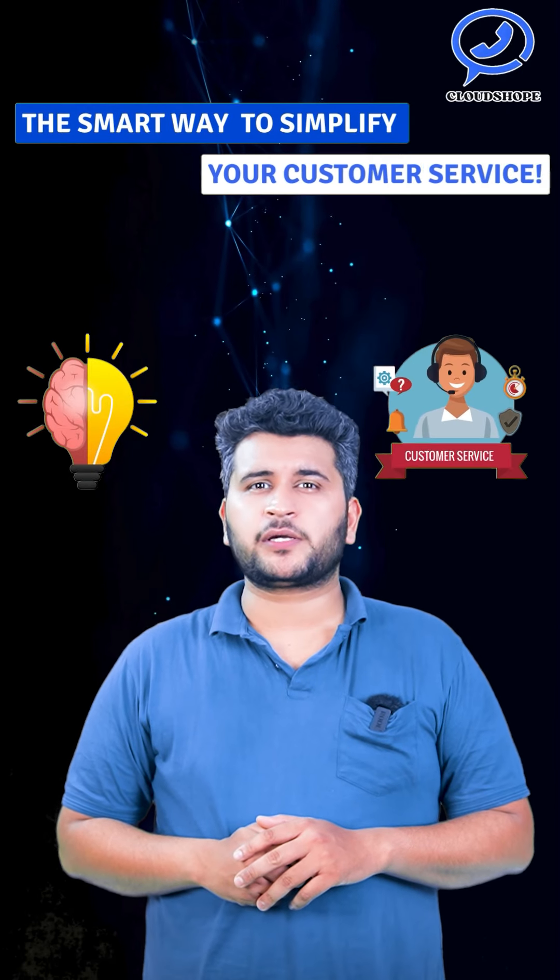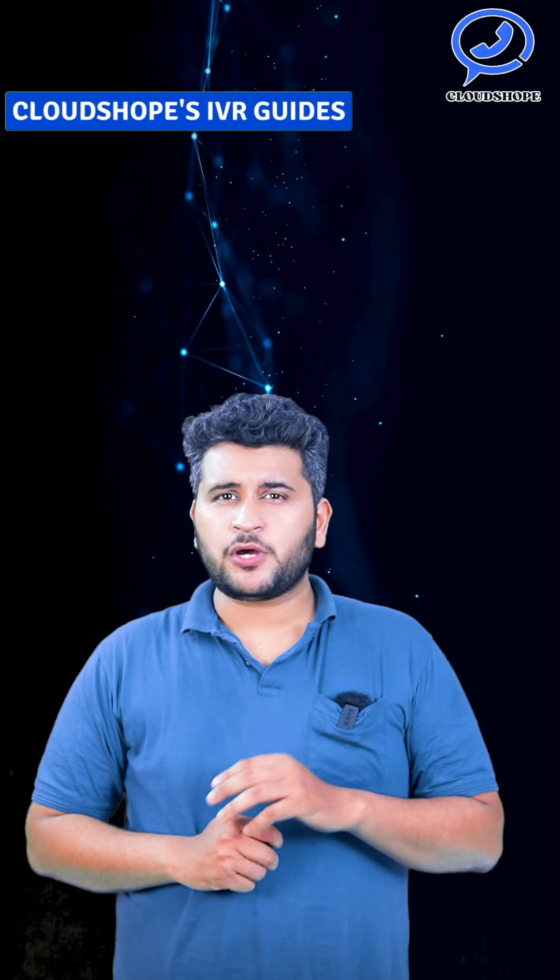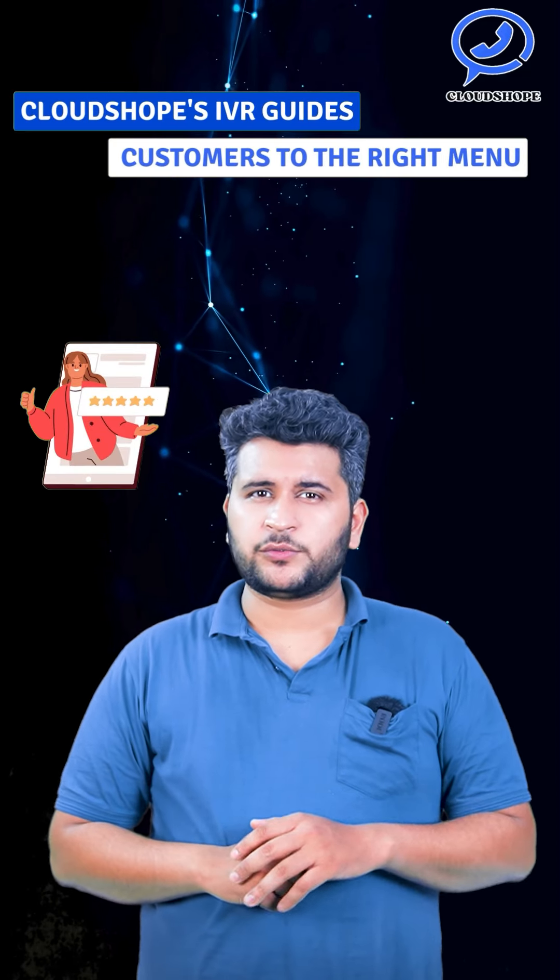The Smart Way to Simplify Your Customer Service — Cloud Shopee IVR. Cloud Shopee IVR guides customers to the right menu.